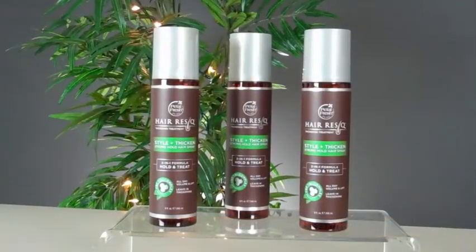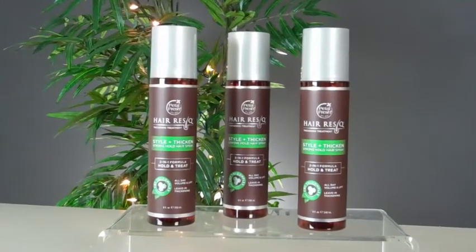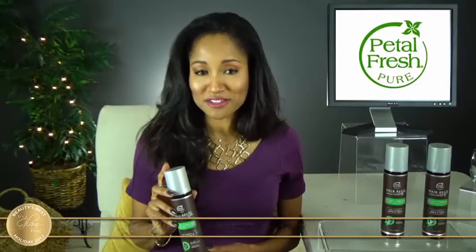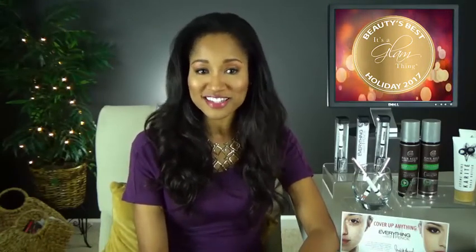It's sulfate, paraben, phthalate, silicone, GMO, and glycol free, has no harsh preservatives, is vegan, cruelty-free, and gluten-free, pH balanced with no colors added, and sustainably sourced. For more information on the Pure Hair Rescue Style and Thicken Hair Spray Treatment, visit petalfresh.com. That does it for this year's It's a Glam Thing Beauty's Best Holiday 2017 product picks — thanks so much for watching, and be sure to check us out at itsaglamthing.com.